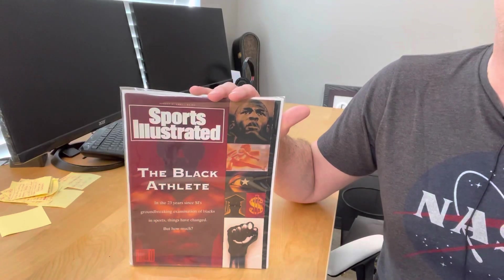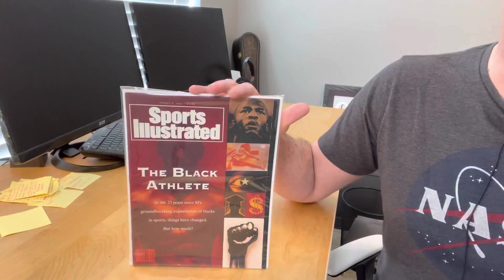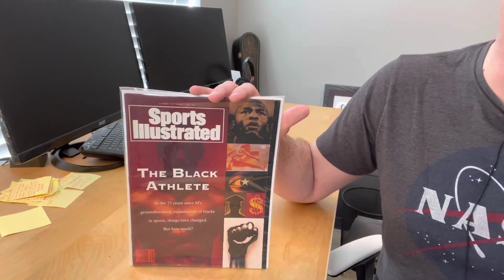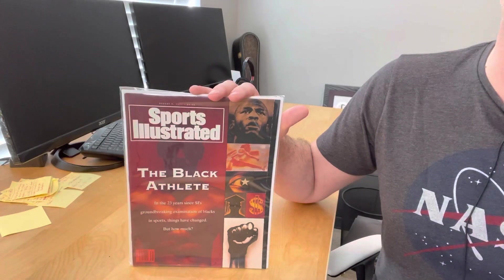A really tough one to find in newsstand and in decent shape. Again, cover number 17 — like, comment, subscribe, follow on social media. It's CGC Sports Illustrated, and cover number 16 is coming up tomorrow.